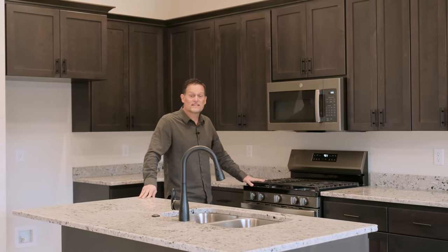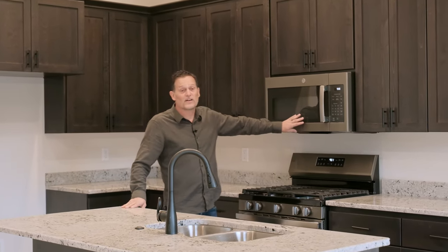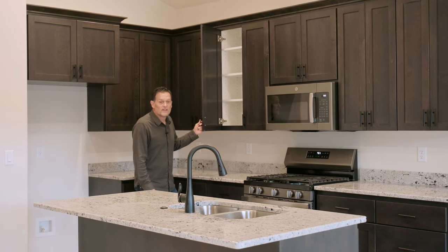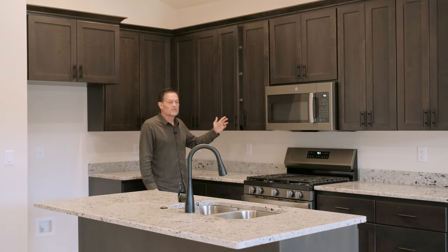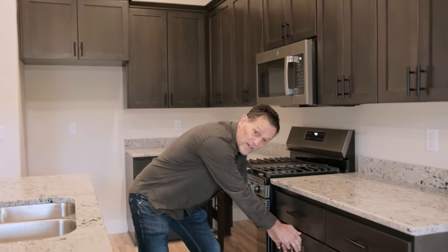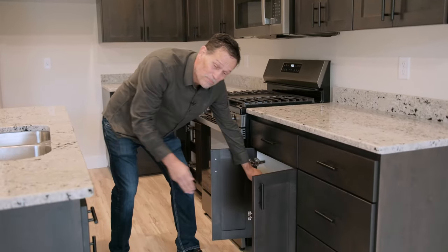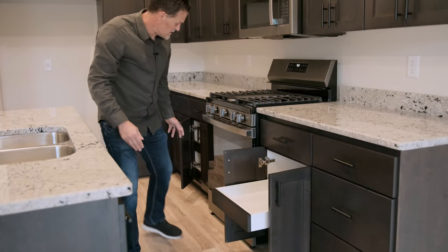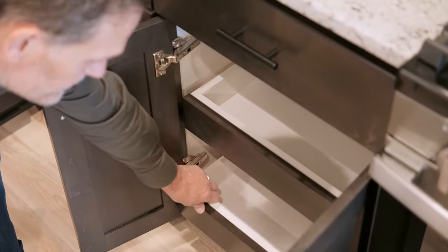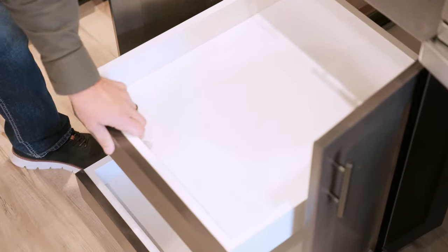Over here you have a gas stainless fireplace, and above it is a stainless microwave. And of course, everybody loves these incredible soft-close cabinet doors. The other thing I really love about this home are these quality cabinets — you're going to find pull-out drawers on two of these cabinets. I think this is amazing, and it's not something you find in just your average new construction.